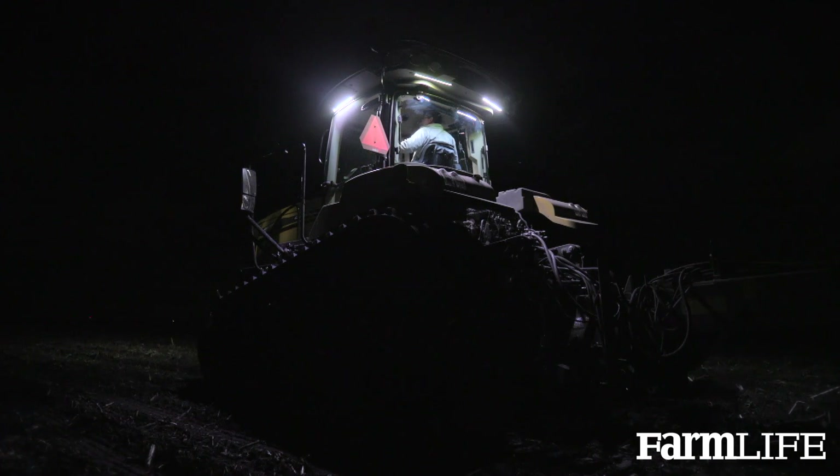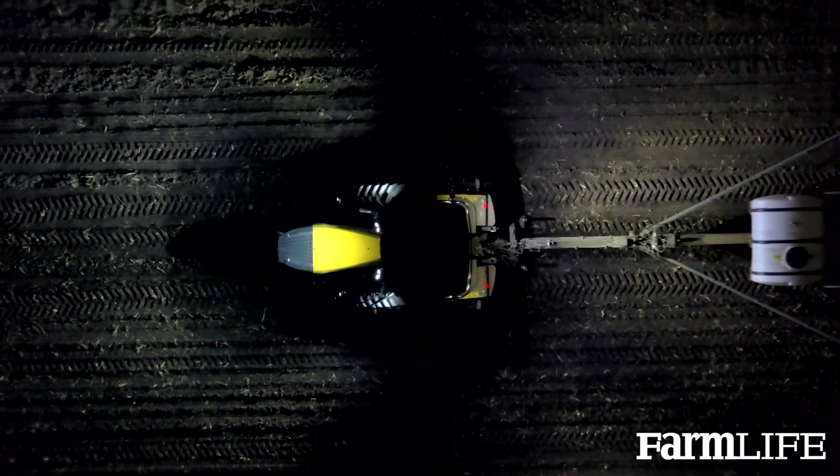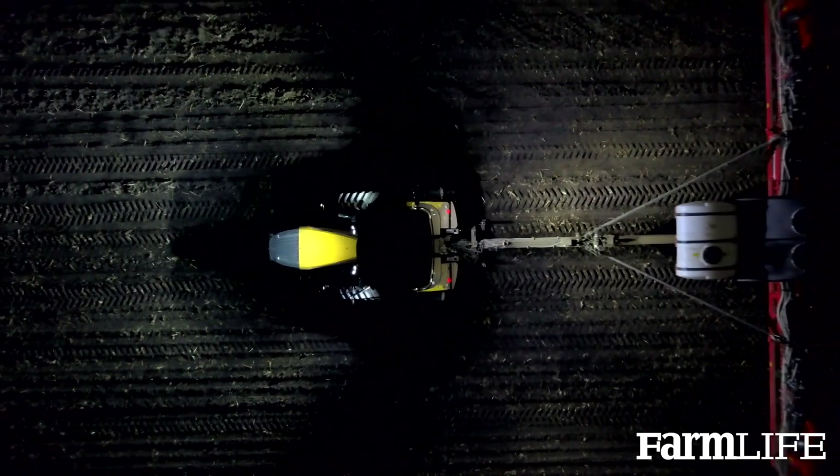We have a full LED package and that's included. We have eight lights in the rear of the tractor, which provides for extreme high visibility with wide implements at night.